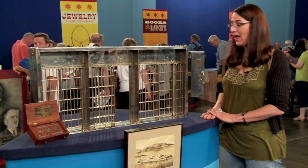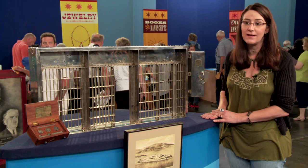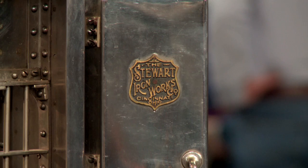What type of item is it? Tell me about it. It's a stainless steel quarter-inch scale model of the jail cells for Alcatraz. It's a salesman sample. It came in a custom steamer trunk that the whole thing fits into.